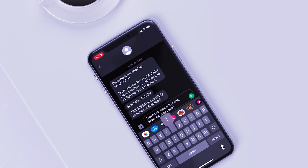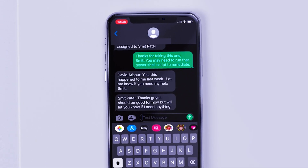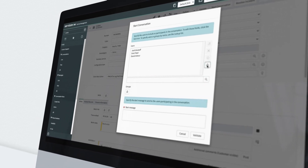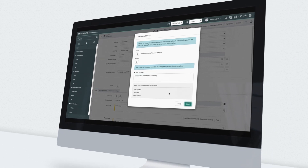With Grouply, users can send text messages to customers based on any event and receive responses. Agents can record conversations directly in ServiceNow and attach them to task records so customers never lose track of exchanges.